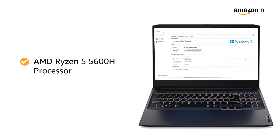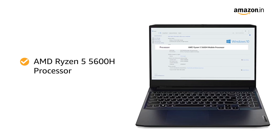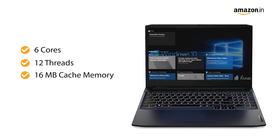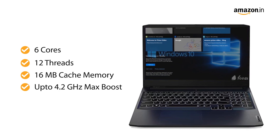Powered by an AMD Ryzen 5 processor, this Lenovo laptop can handle anything thrown at it. The processor has 6 cores, 12 threads, and 16 megabytes of cache memory. All these combined with a 4.2 GHz max boost facilitate smooth multitasking.